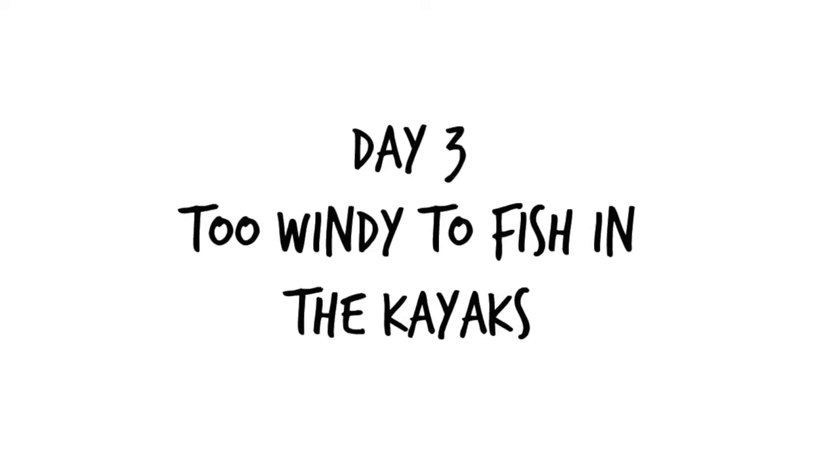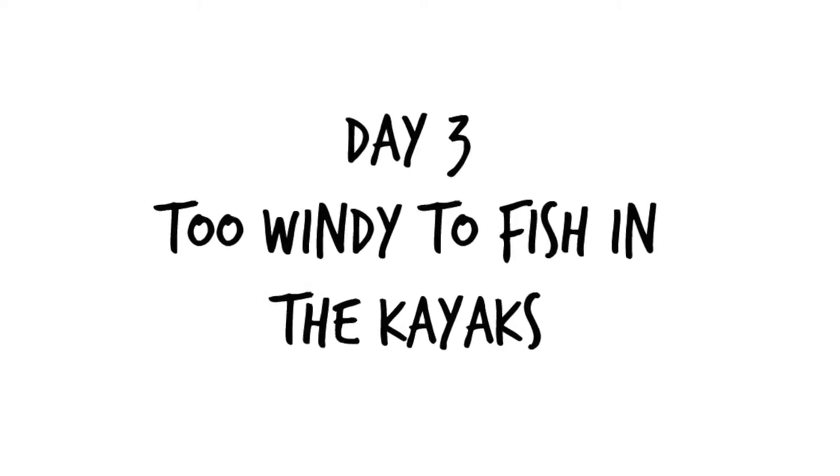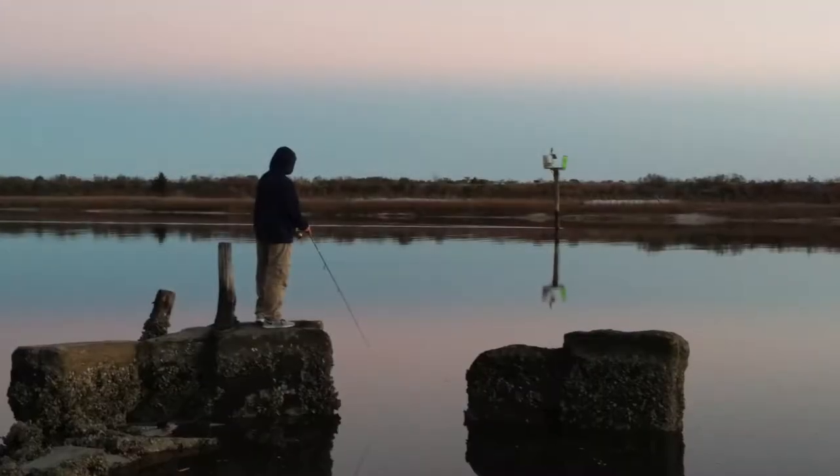On the third day we didn't get into the kayaks at all because of the high winds, but that didn't stop us from fishing from the bank for a little bit.